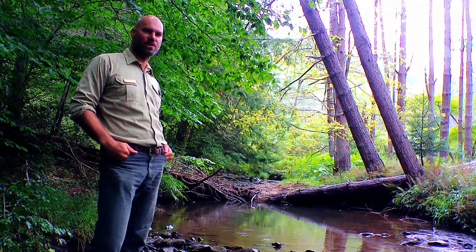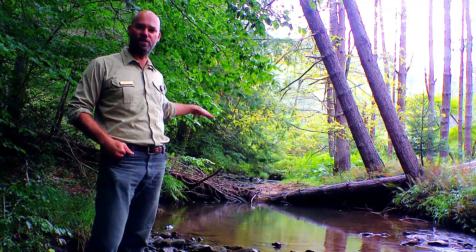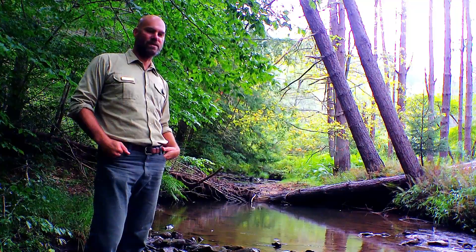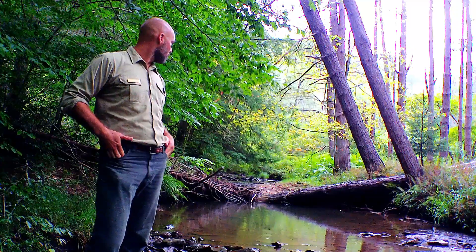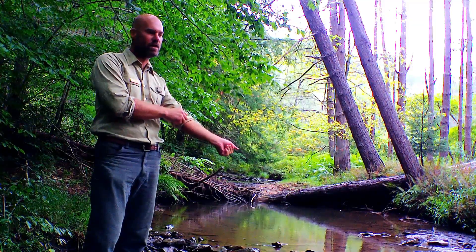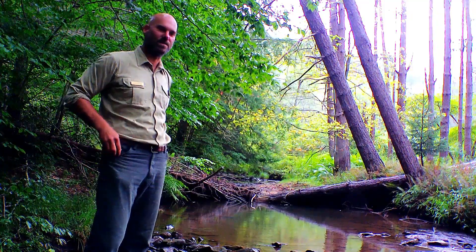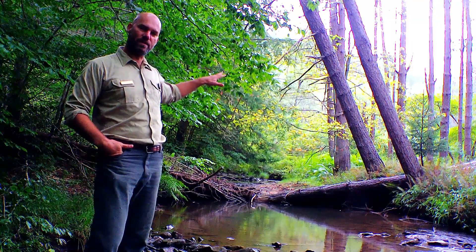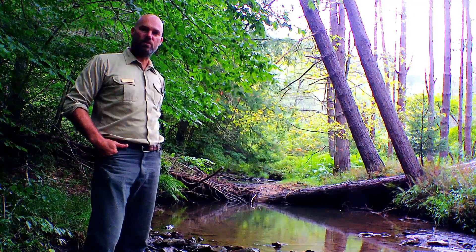We're standing here at what we call a large wood or large woody material structure. We actually built this and put this wood you can see here into the stream a few years ago. If we had a time lapse from pre-project, we'd be standing on a shallow wide riffle that at these base flow conditions wouldn't be able to sustain a two-inch trout, much less something catchable size. All it took was putting this large wood in place, locking it in, and keying it into the riparian trees on the left and right banks of the stream. Then the river did the rest of the work.